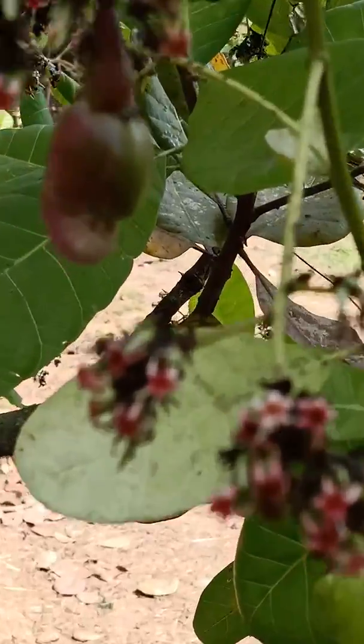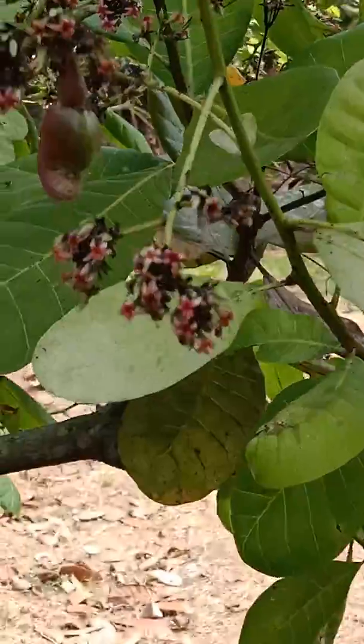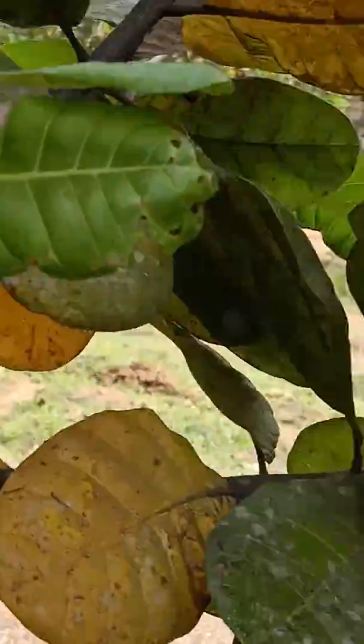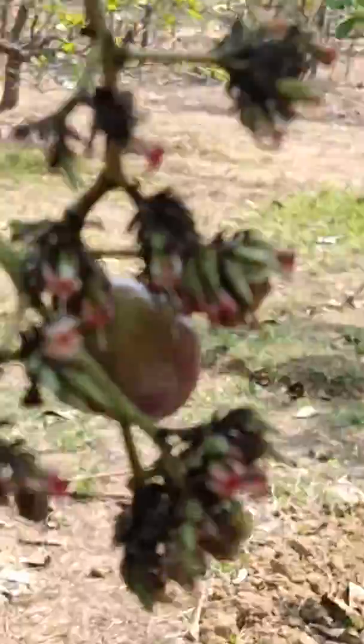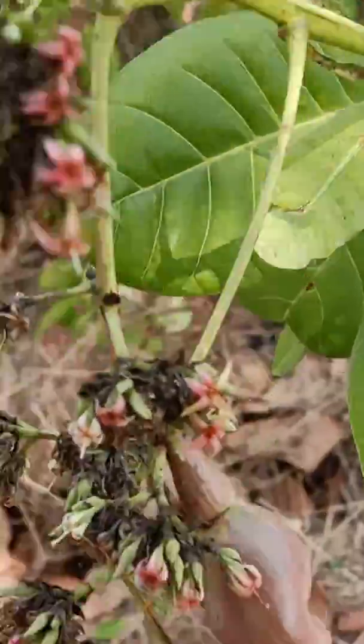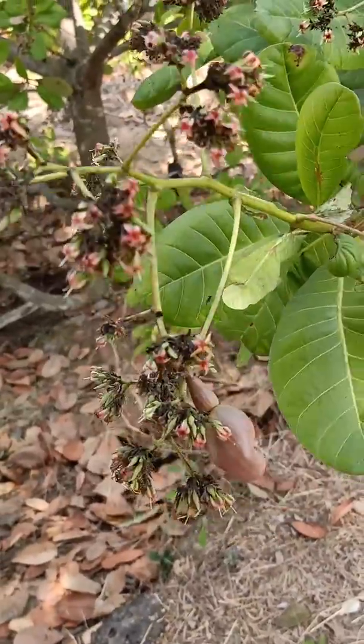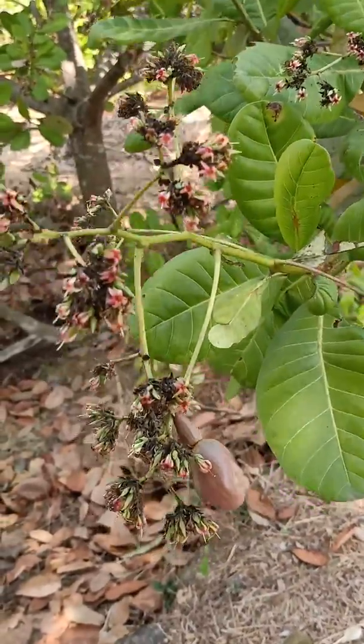These flowers will ultimately turn into cashews, and of course thereafter there will be fruit. Till such time, these honey bees are busy here collecting honey out of these tiny flowers. Let's wish them good luck.